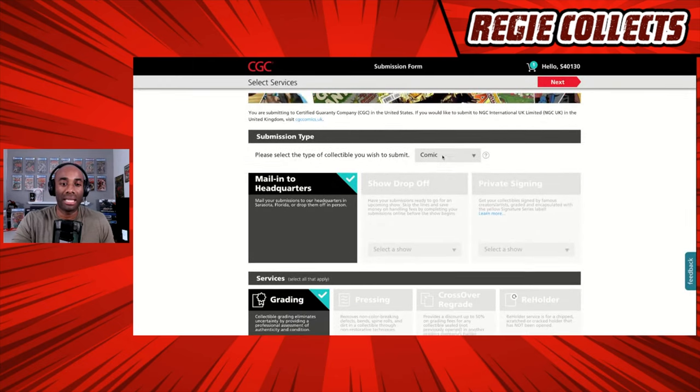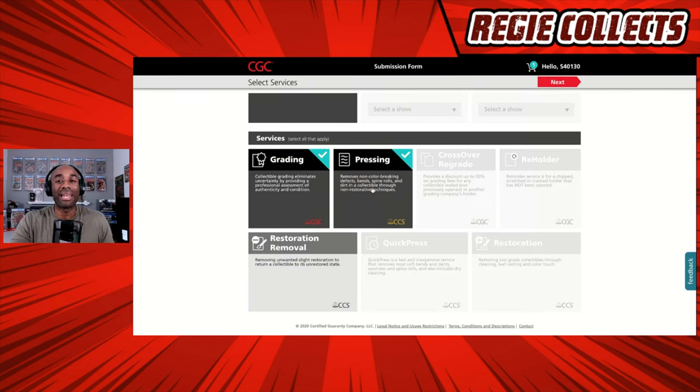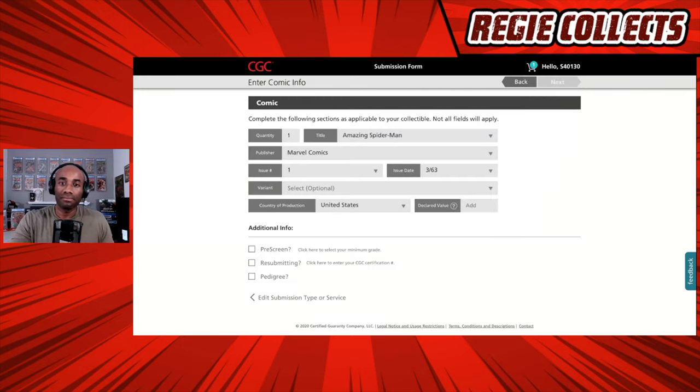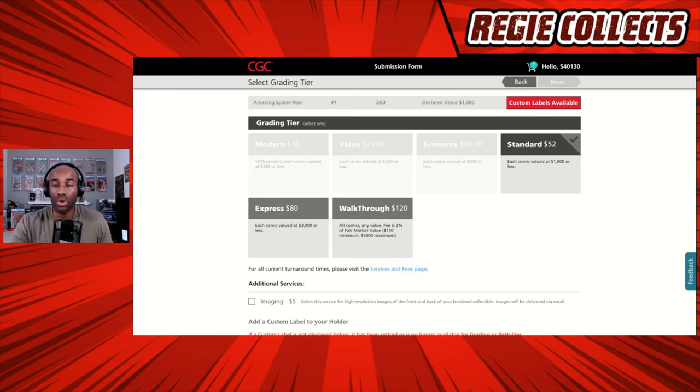Because we selected Quick Press and it has been applied to this book with a $1,000 value, we need to go back and change that. So we hit Back, and instead of Quick Press for this version of Amazing Spider-Man issue number one, we deselect that and select the full Press. The full press is for books that have lots of defects and/or are older books. We select that and hit Next, coming back to Amazing Spider-Man issue number one from 1963, and plug in $1,000.